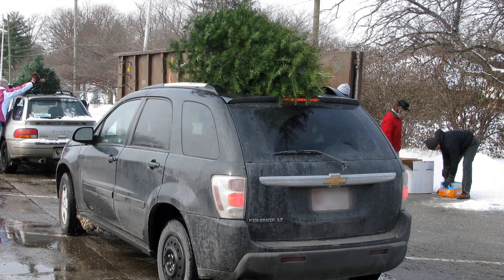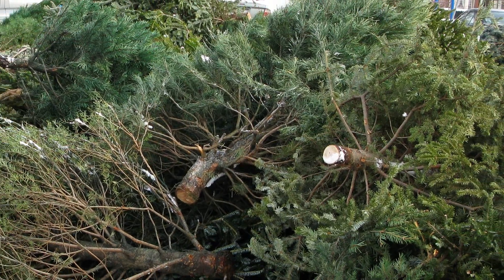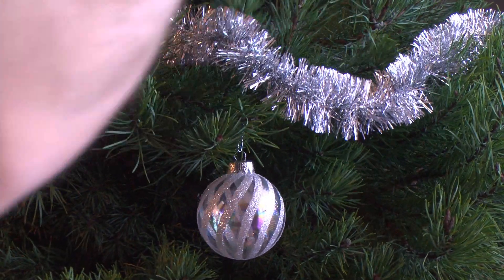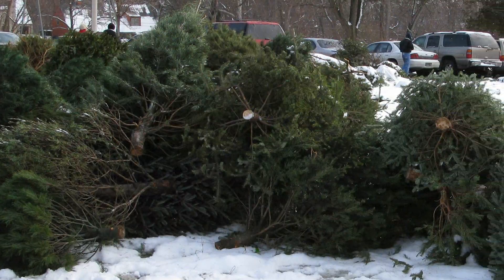Community programs collect the trees for recycling in late December and early January. Over 90% of real Christmas trees are recycled. Be sure to remove all ornaments, lights, tinsel, wire, and other man-made objects before dropping your tree off at a collection site.